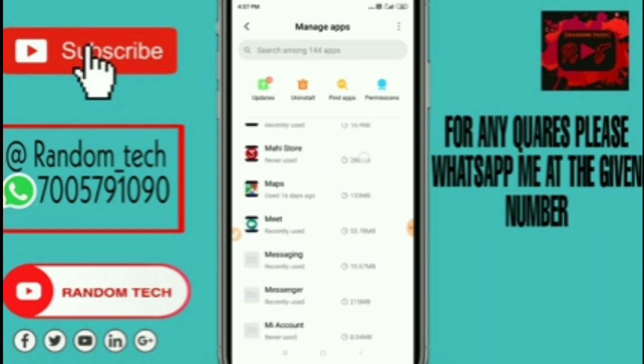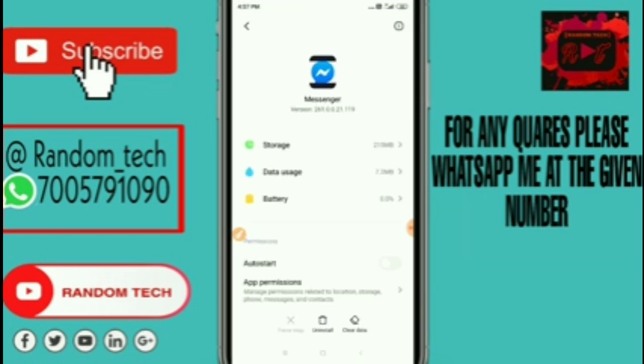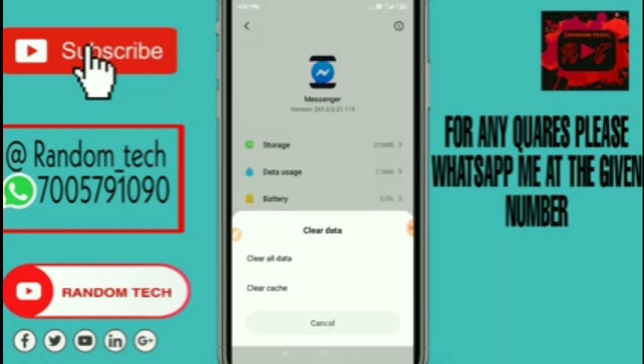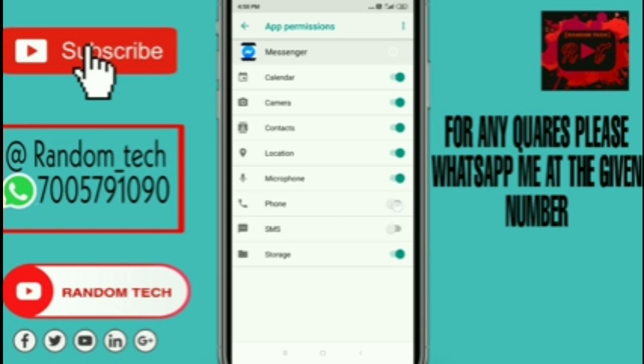Here you can see Messenger — click on it. Now click on the Clear Data option and then click on Clear All Data. After that, click the Force Stop option to stop the app. Then click on App Permissions and allow all permissions, as I have already allowed them all.